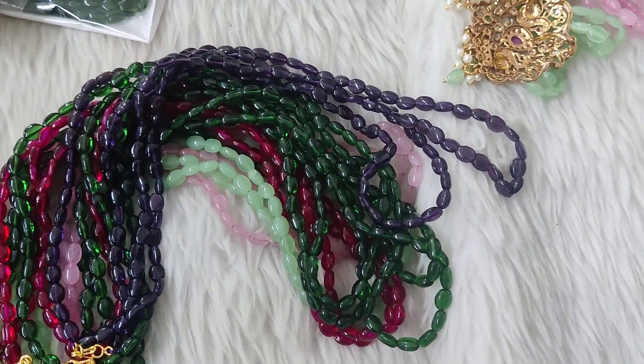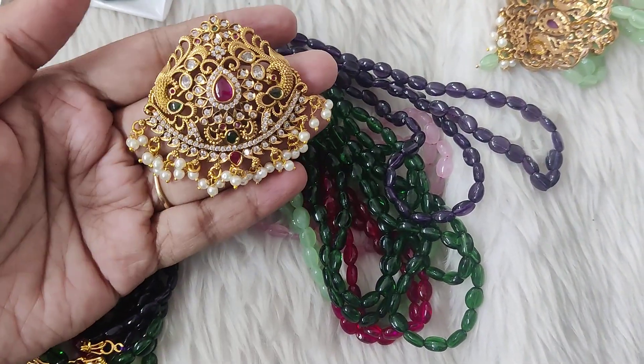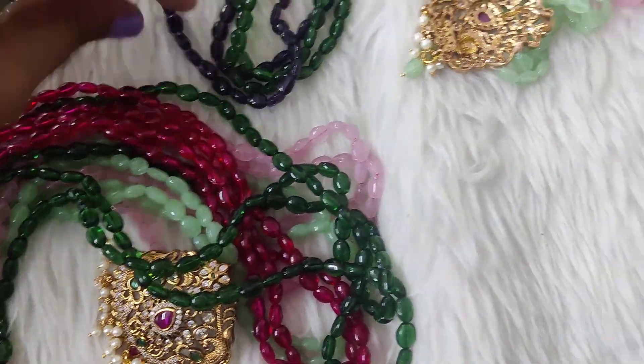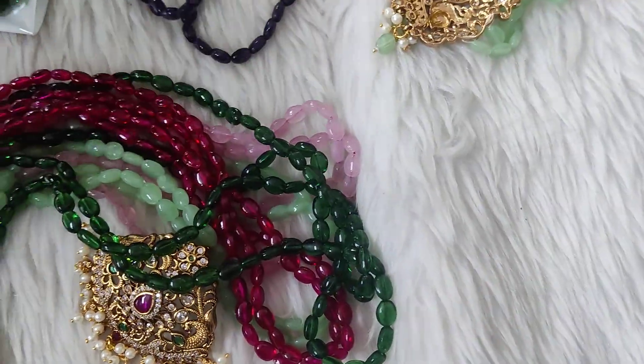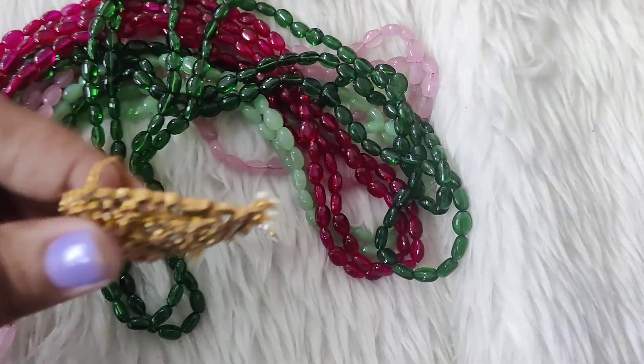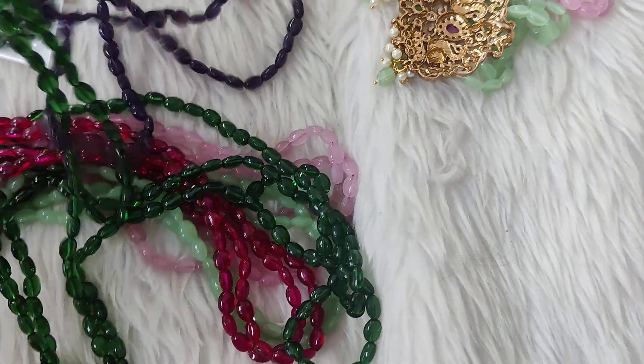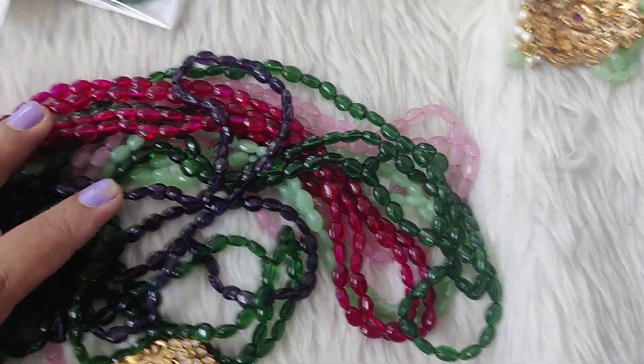See this — this is the locket. So, locket two chains, and you can choose any color. Beautiful colors are placed in order to get the locket. Changeable is placed in order to get the locket. So, these are the lovely colors.